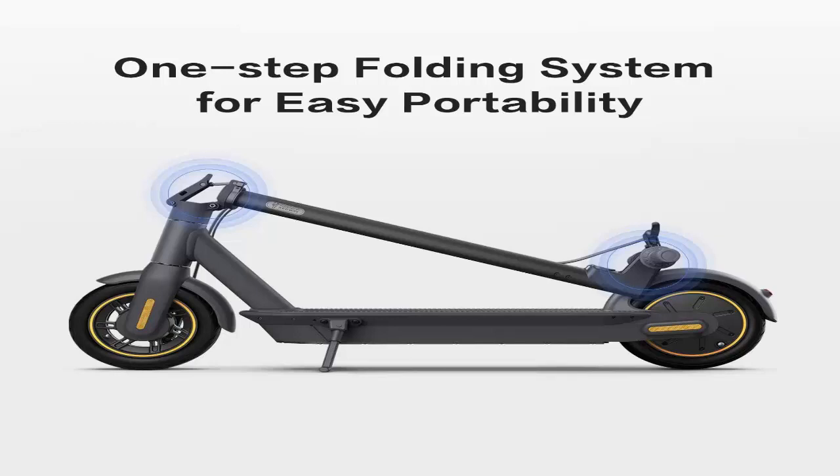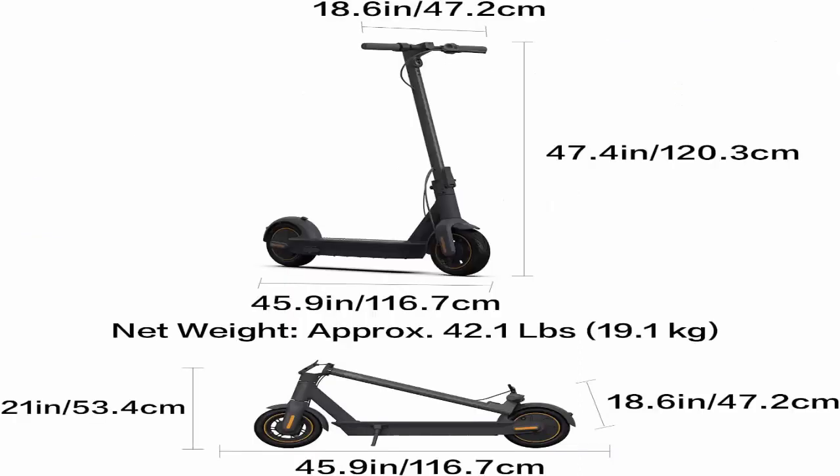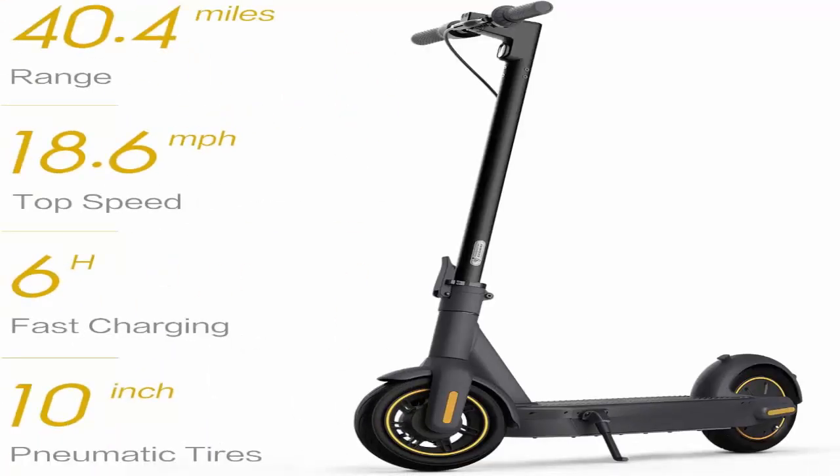Speeds of 18.6 miles per hour will get them where they need to go in a snap. And unlike many competitors, it's IPX5 water-resistant, so it's safe for them to ride in a light drizzle. Built-in front, rear, and brake LED lights offer illumination, making their ride a bit safer, especially at dusk when visibility declines. Juicing up only takes about 6 hours, compared to some competitors which can take 12 hours or even an entire day to charge.